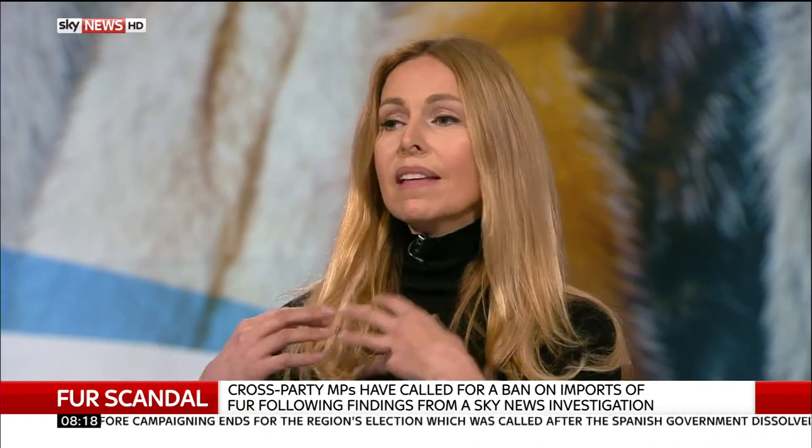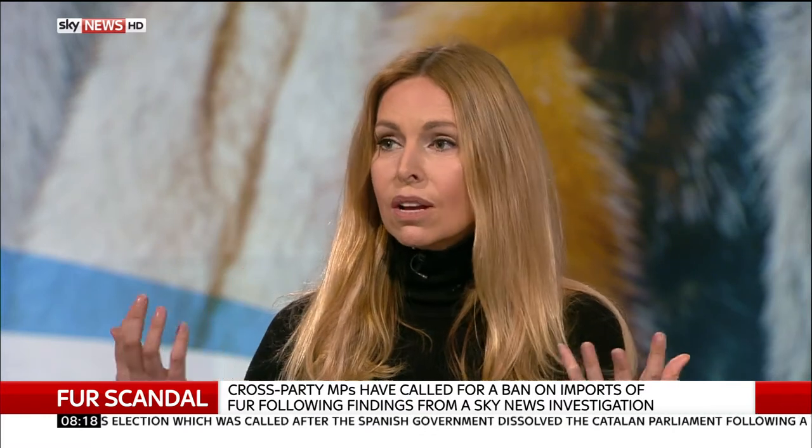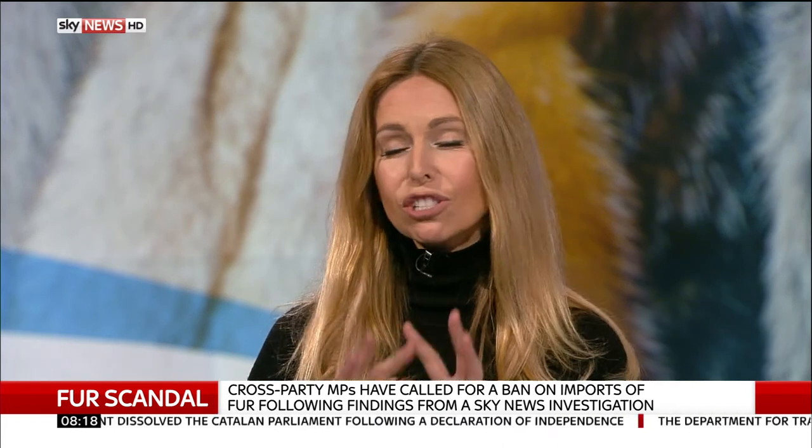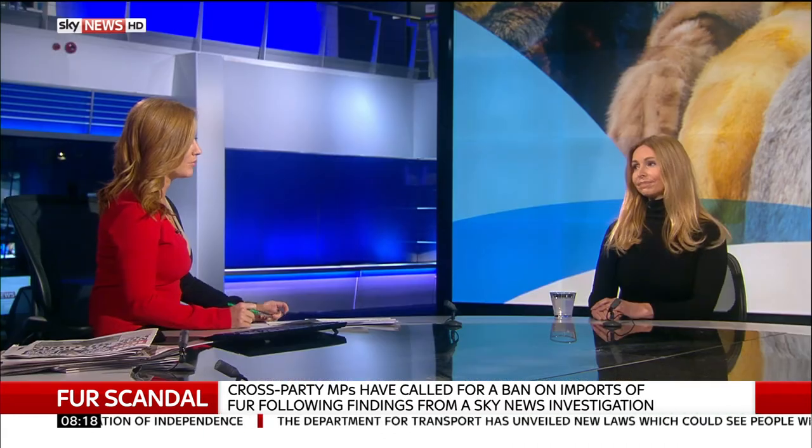This doesn't distract from the fact that all fur is incredibly cruel, whether it comes from a rabbit or a dog. But in China where they breed these animals, there are dead cage-mates in the same cage. Animals are driven mentally disturbed from lack of space and then cruelly killed — they can be bludgeoned or skinned alive. We just don't want to be wearing something that comes from such a horrifically cruel trade.